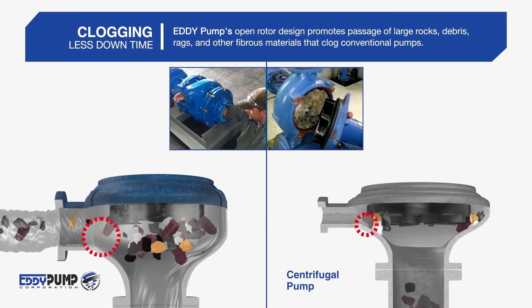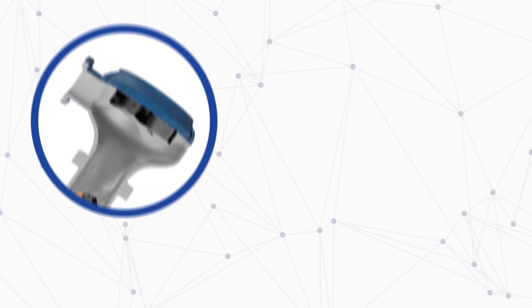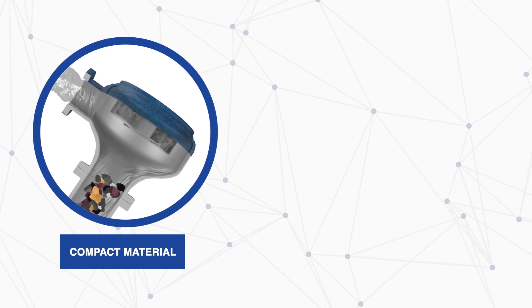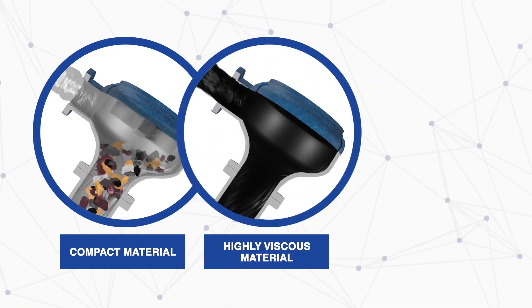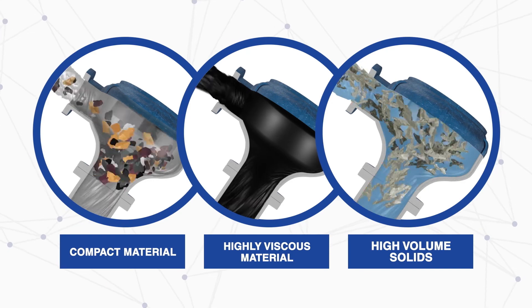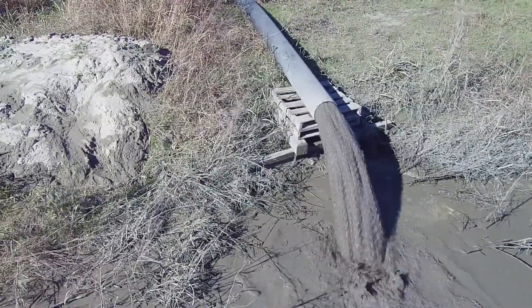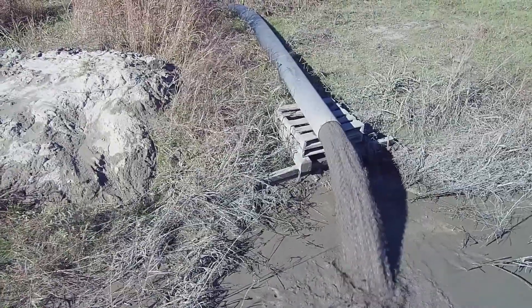The patented Eddy Pump technology outperforms all centrifugal pumps in a variety of the most difficult dredging applications. The pump, along with the cutter head suction dredge, works in combination to make this the superior dredging system for handling high viscosity fluids and fluids with a large volume of solids.